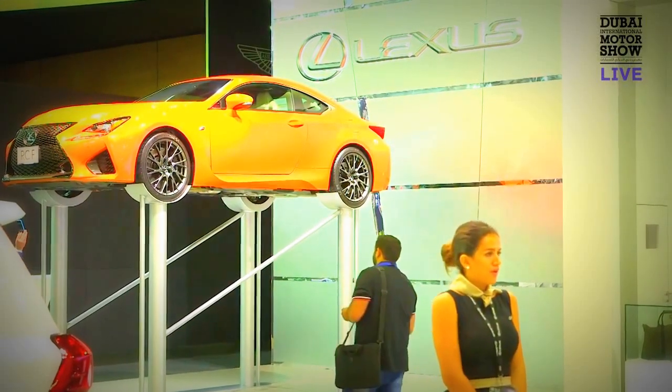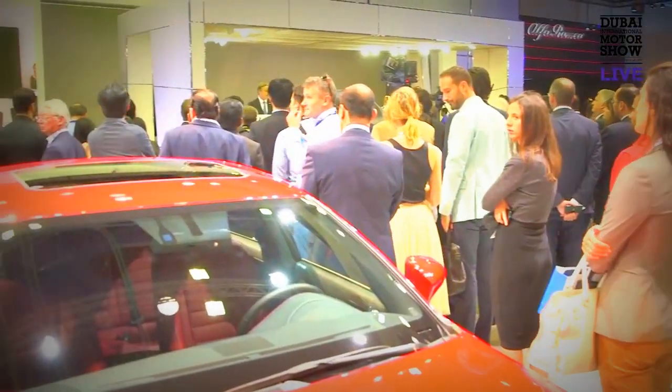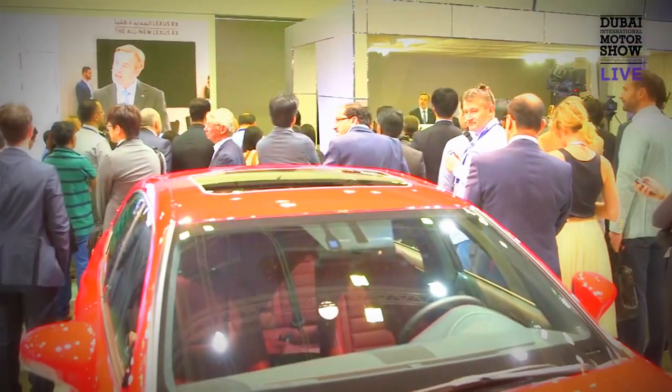My name is Chris Buxton. I'm the General Manager of Sales for Lexus for Alphatame. We launched yesterday the RX to my right, but in terms of new cars on the stand, there are three new cars here.